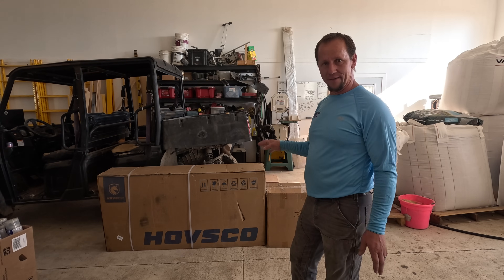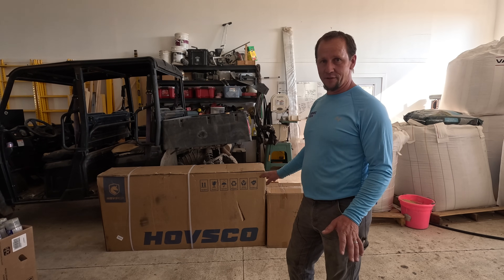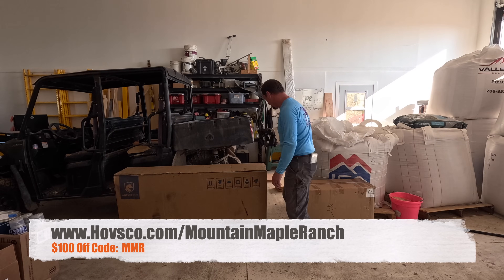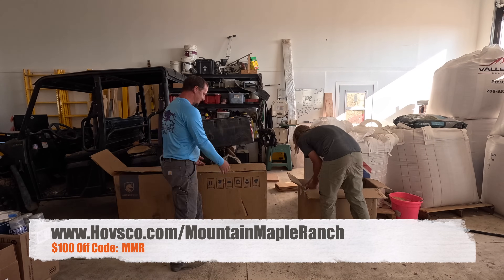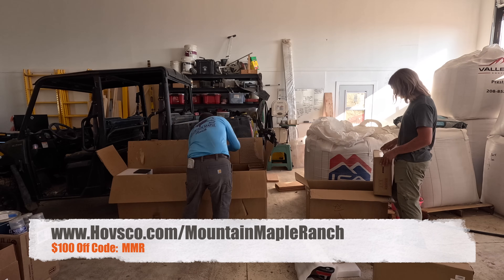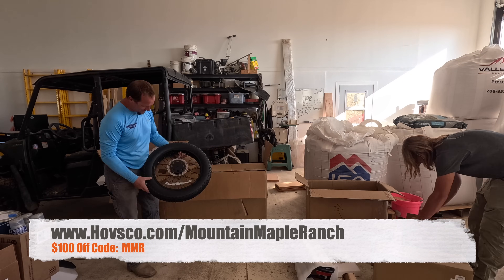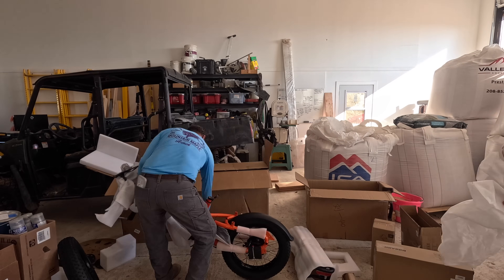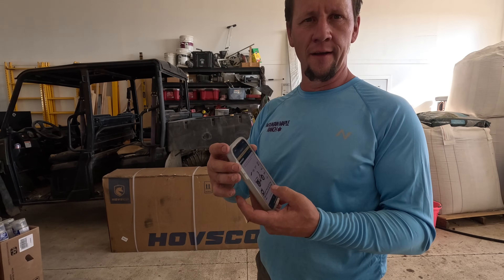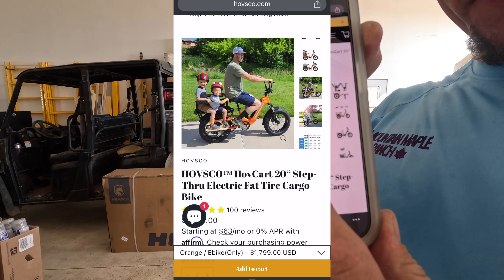They've got this cargo bike and I'm real thrilled to pull it out and put this thing together so we can sample it. Hovsco is offering a $100 discount on any purchase for all of our viewers, so if it looks like something that might work for you, go check out their website: hovsco.com/MountainMapleRanch and use discount code MMR at checkout. It's called the Hovsco HovCart.